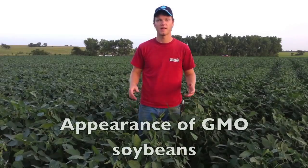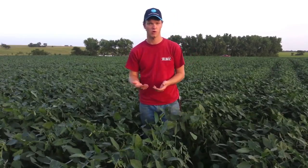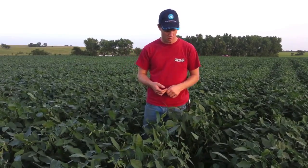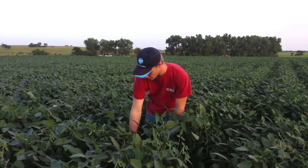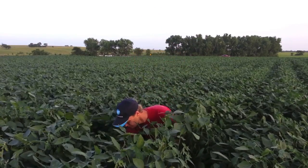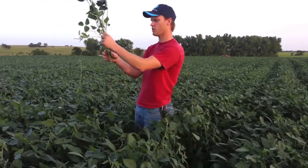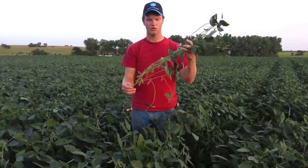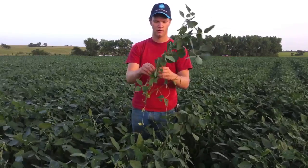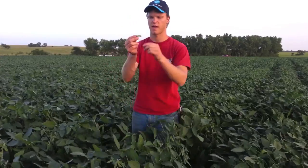So here we are back in our field of GMO soybeans. Soybeans are another GMO crop that we grow here on our farm along with corn. I'll go ahead and show you what a soybean plant looks like. Again, not dangerous or evil in appearance — just as with corn, you can handle it with your hands. You don't need any protective gear or anything like that.